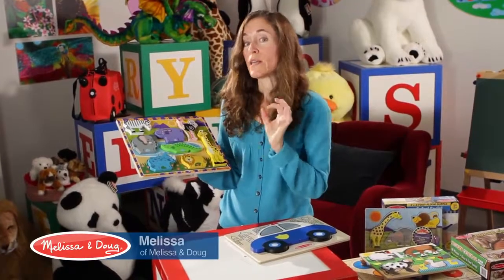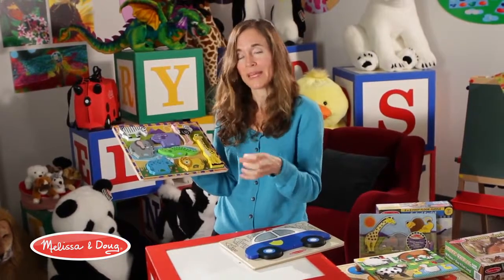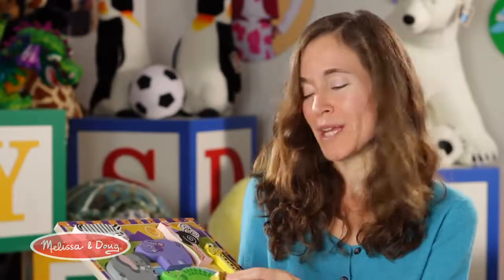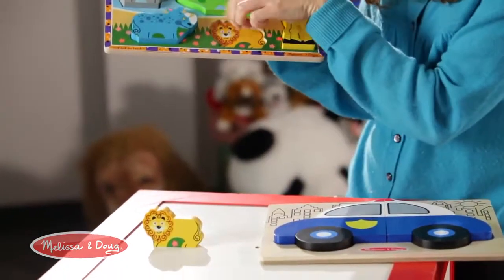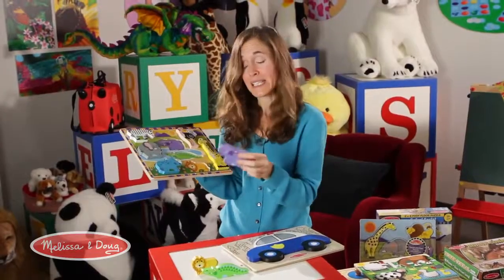The chunky puzzle is the perfect two-year-old puzzle — it's really the next step up after the jumbo knob puzzles or a tactile puzzle. It has a lot of great features. One that maybe most people don't realize is that these pieces actually stand up, so they create their own pretend play world.